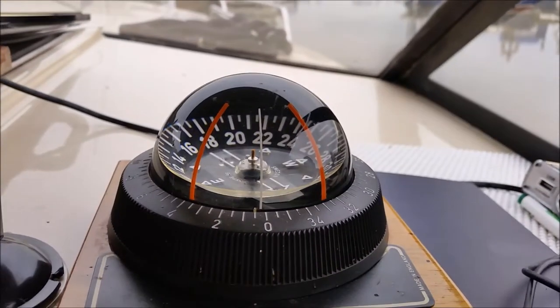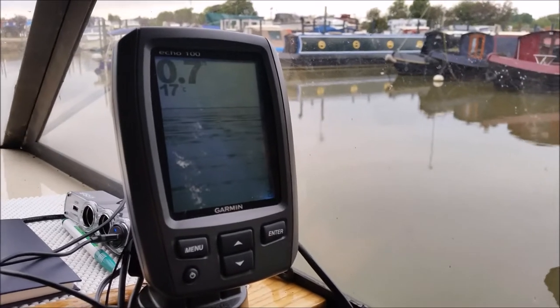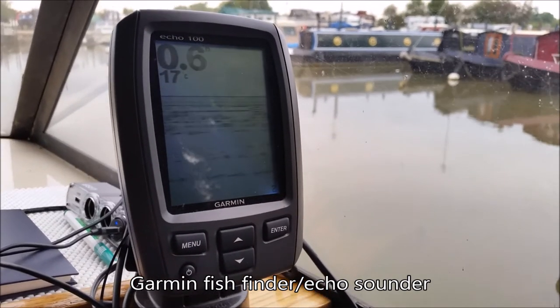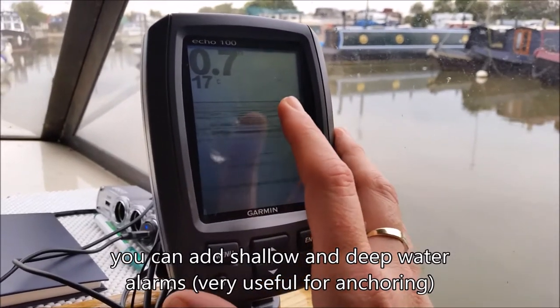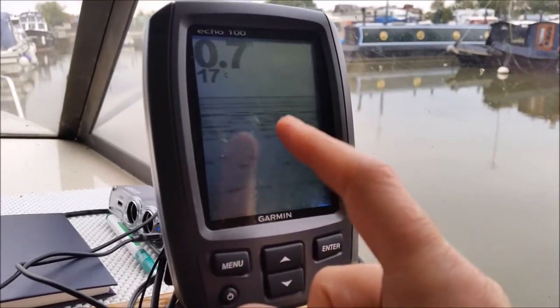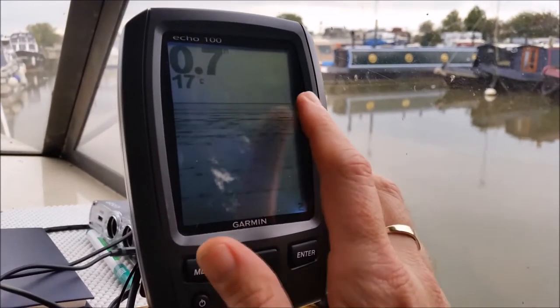It goes without saying that a compass is essential. But we also learnt that one of these is definitely essential — your echo sounder, fish finder, depth finder, whatever you want to call it. We've got a Garmin one. You can put alarms on it and it will give you the depth, show any debris or fish in the water, and also shows you what the bottom's like so you can tell what you've got down there. In this case we're in the basin on the river and it's all just soft mud which is flat.